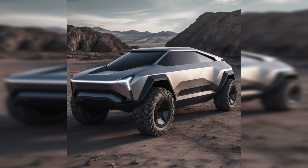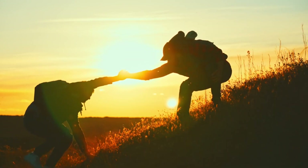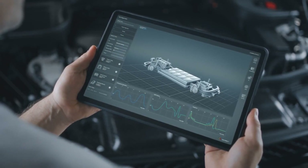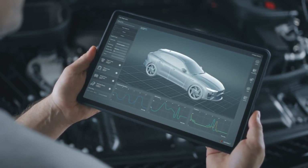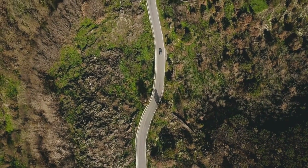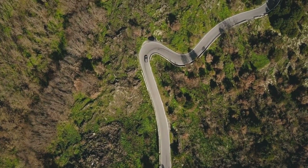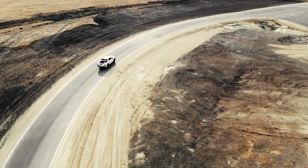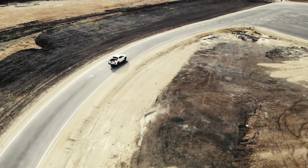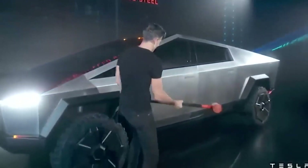The Tesla Cybertruck redefines what is possible with an electric pickup, offering a powerful and efficient package. Whether you need a capable workhorse or an adventure companion, the Cybertruck delivers — with performance options ranging from efficient single-motor to mind-blowing tri-motor configurations to cater to various preferences. With its impressive range, you can confidently tackle long journeys without compromising on power or worrying about charging stops. The Tesla Cybertruck sets a new standard for performance and range in the electric pickup truck segment, solidifying its position as a leader in the industry.